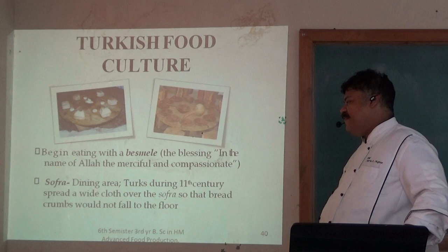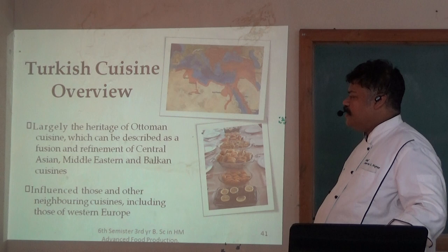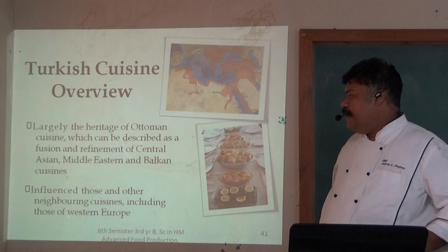Turkish cuisine overview. The heritage of Ottoman cuisine can be described as a fusion and rich mixture of Central Asia, Middle East, and Balkan cuisines. Its influence extends to those and other neighboring cuisines, including those of Western Europe.